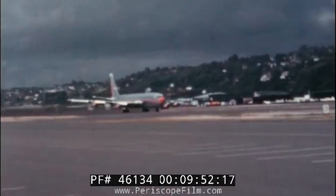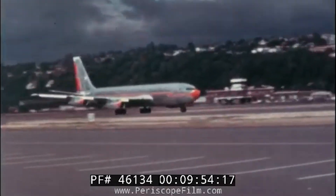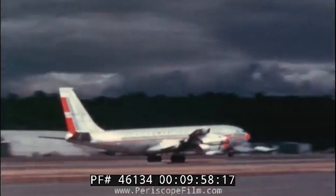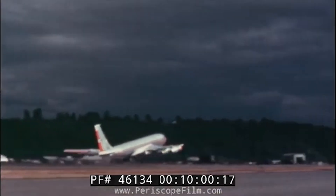One of the most famous moments in the Dash 80's history occurred during a 1955 demonstration flight. Test pilot Tex Johnston executed an unauthorized barrel roll, demonstrating the aircraft's stability and capabilities. Although Johnston faced formal reprimands, his daring maneuver highlighted the 707's potential and left a lasting impression on the aviation industry.